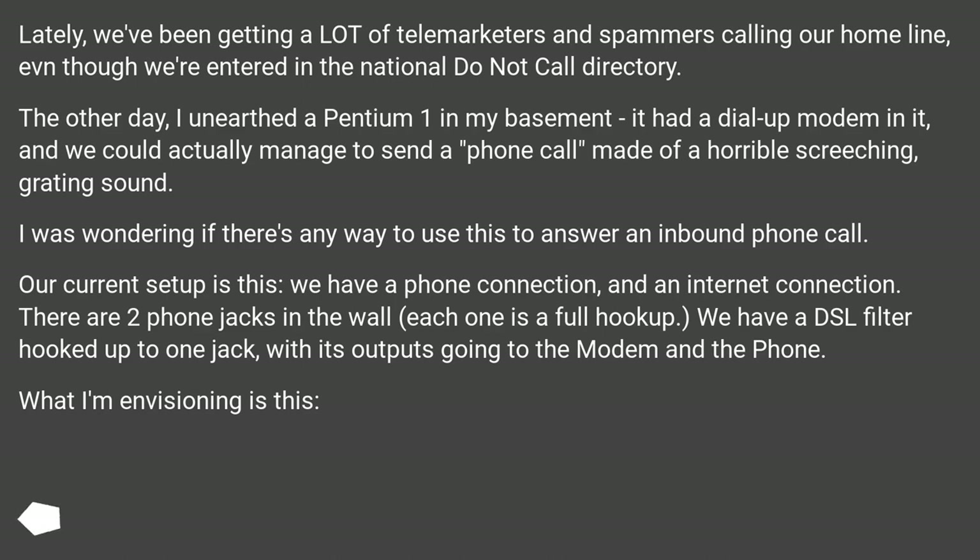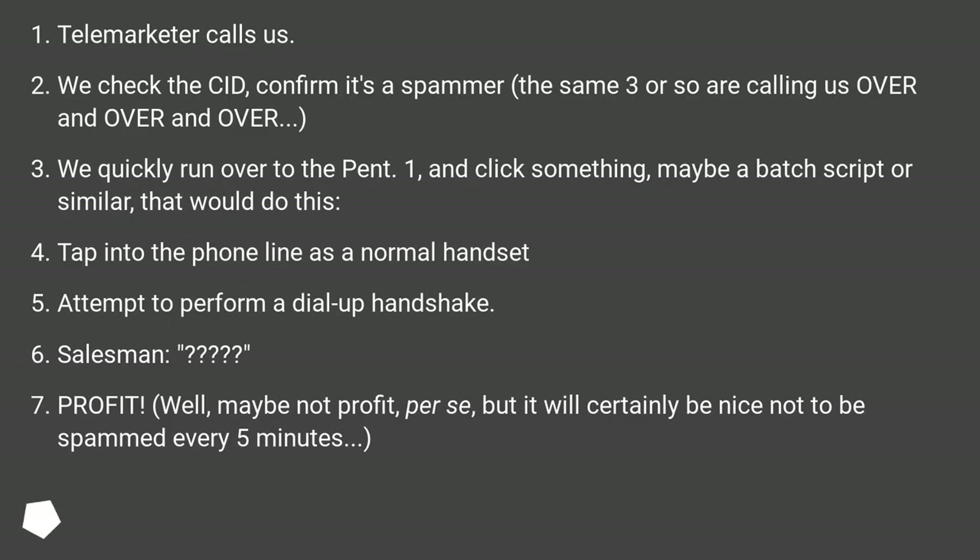There are two phone jacks in the wall, each one is a full hookup. We have a DSL filter hooked up to one jack, with its outputs going to the modem and the phone. What I'm envisioning is this: a telemarketer calls us, we check for caller ID, confirm it's a spammer — the same three or so are calling us over and over.